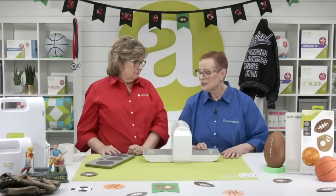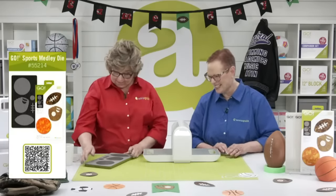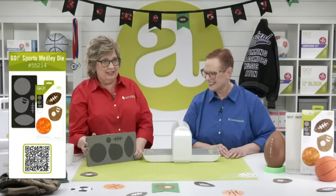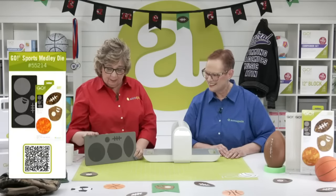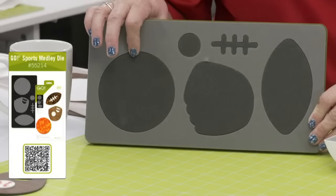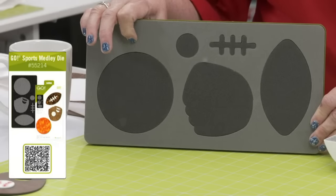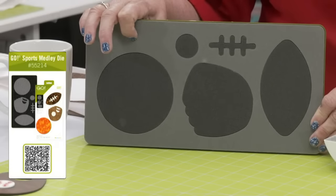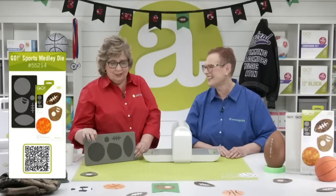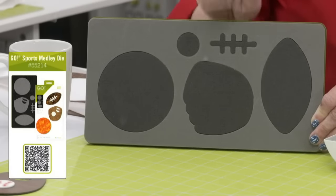Let's take a closer look at the Go Sports Medley die — I happen to have one right here. These are the five shapes. Circles are really hard to cut perfectly by hand — mine always end up with a little dip somewhere around the edge. And there's the little tiny baseball — I don't cut circles by hand anymore. Then we've got our baseball mitt, which cuts out the little shapes for the stitching detail.